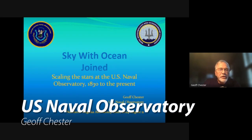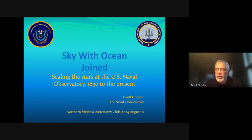The subject of my talk is 'Sky with Ocean Joined: Scaling the Stars at the U.S. Naval Observatory, 1830 to the present.' I've been the public affairs officer at the Naval Observatory for 27 years and am finally retiring. Before that, I worked for 19 years at the planetarium at the Air and Space Museum. So I've been doing this astronomy thing for a long time now.